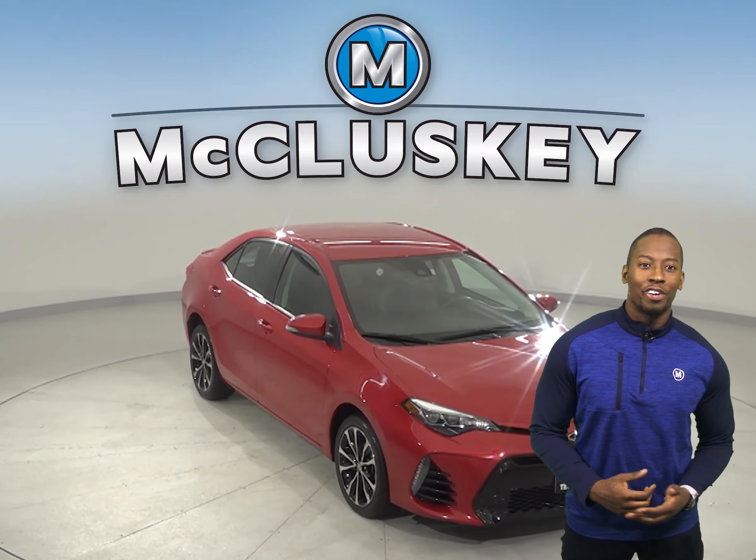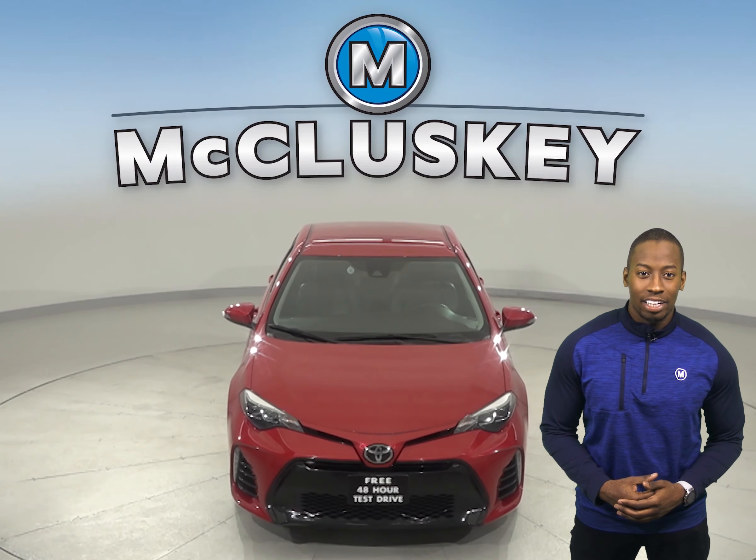You can take it on one of our free 48-hour test drives, and once you buy it, you will not be disappointed.